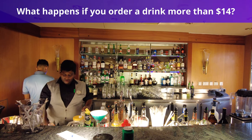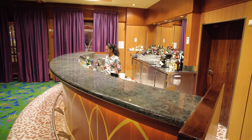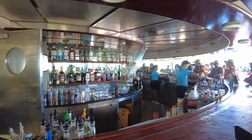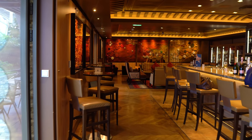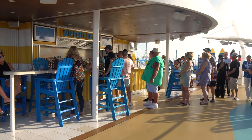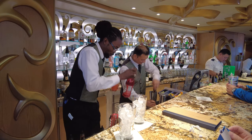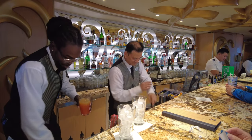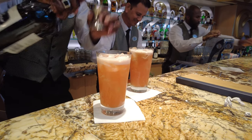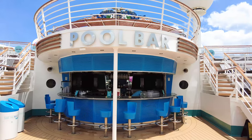So what happens if you order a drink valued more than $14? The good news is that very few drinks are over $14. If you do order something more expensive, the difference will be charged to your onboard account. For example, if you want to try a $20 glass of wine, the $6 difference will be charged to your SeaPass account and will have to be settled prior to disembarkation. Consider the drink package if you want to step outside of your comfort zone — with it, you can try drinks you might not otherwise order. If you get a drink you don't like, just order something else, as the deluxe drink package is unlimited.